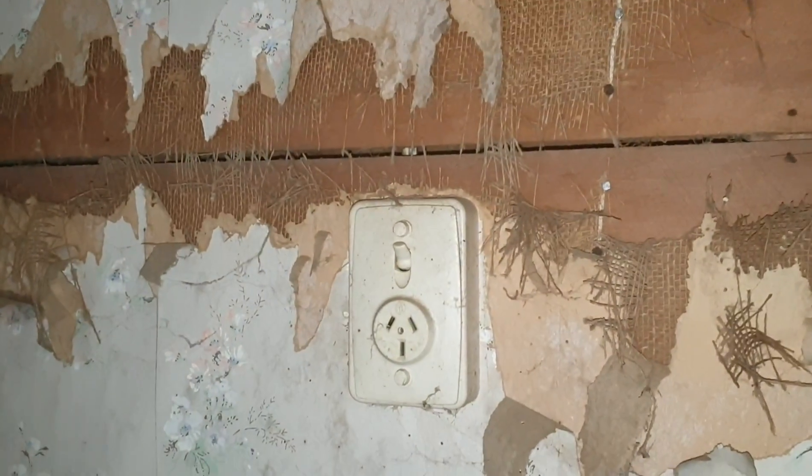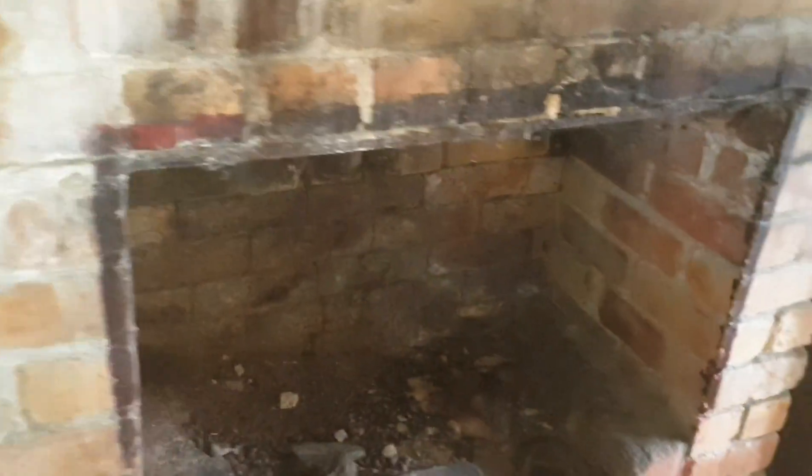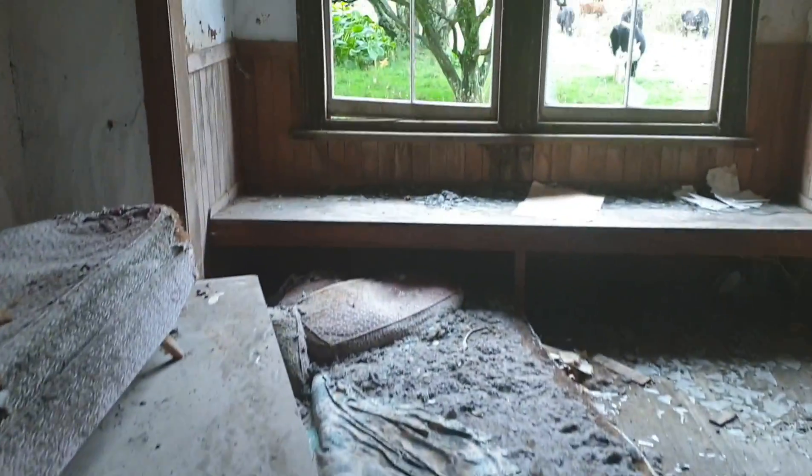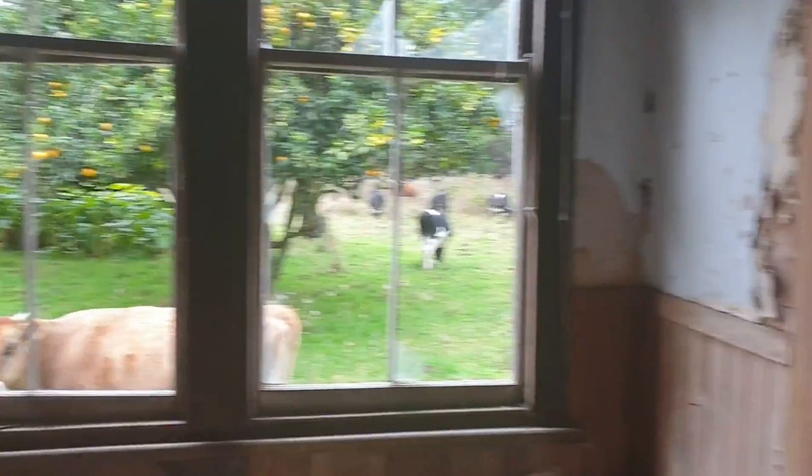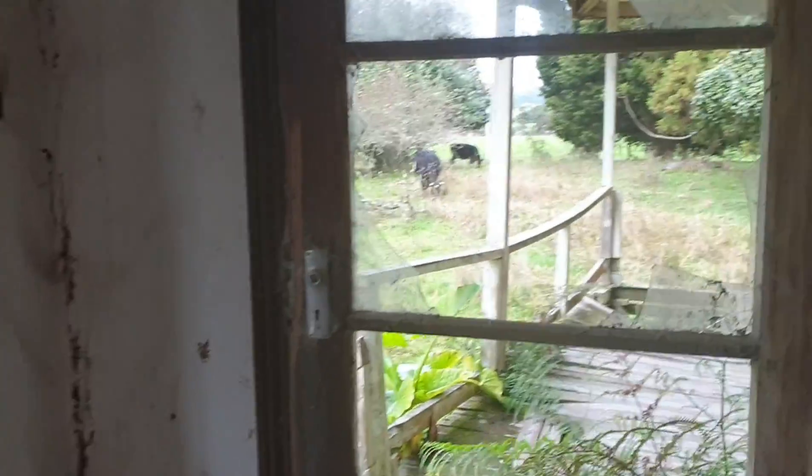Some rather large homemade-looking shelving there. This wouldn't be the original plug work for the house, so it's had plugs at some point. Venetian blinds. Fireplace. Box window. Box seat. There's that cow again - he wants to eat us.